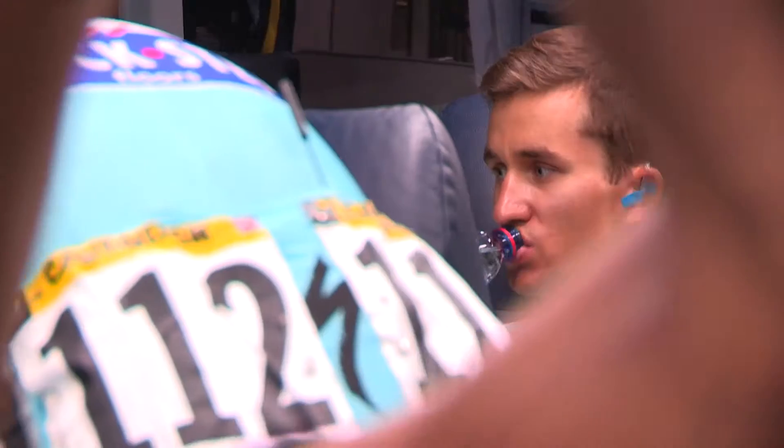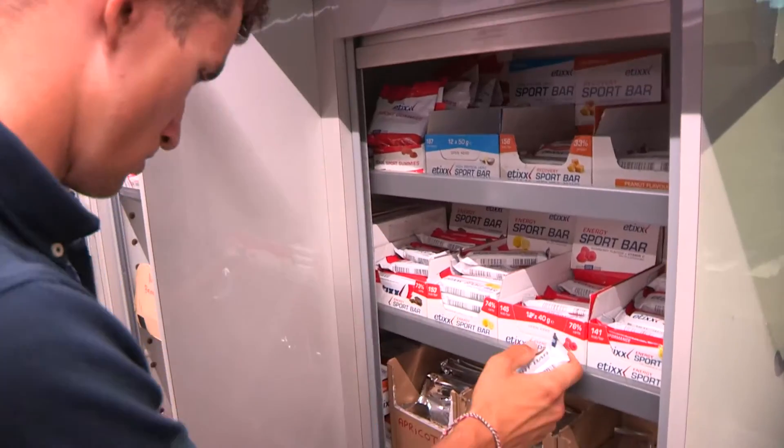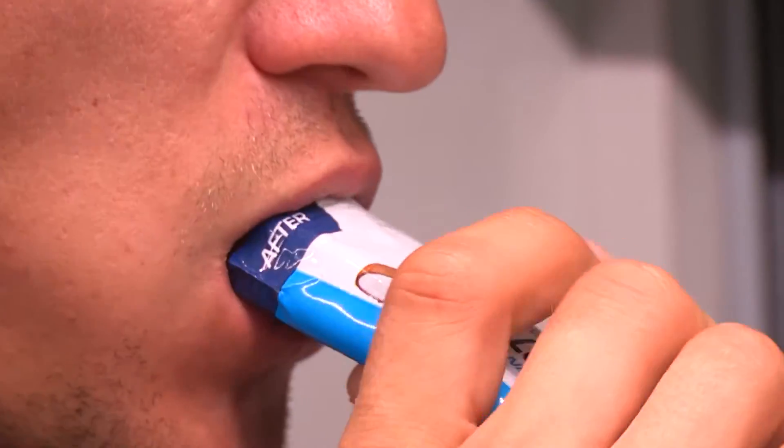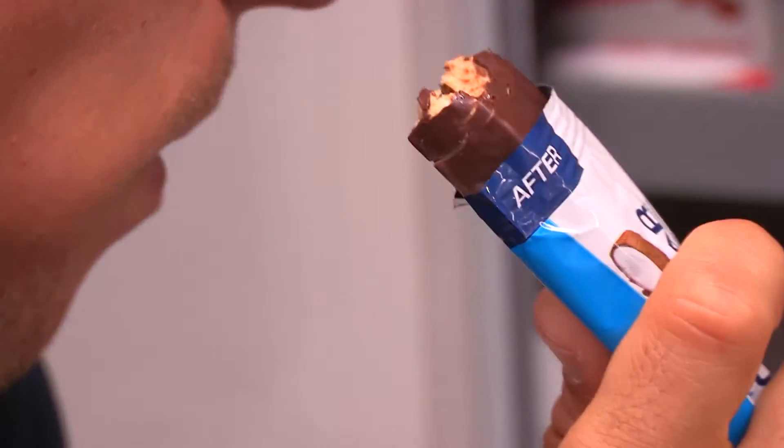ITX has a big range of bars, and very new and great for us is the flapjack. Michael Kwiatkowski for example really likes the flapjack. Especially when it's hot, it's easy to eat — you can just take the package, open it, and eat it step by step without it breaking, and it keeps sticky together.